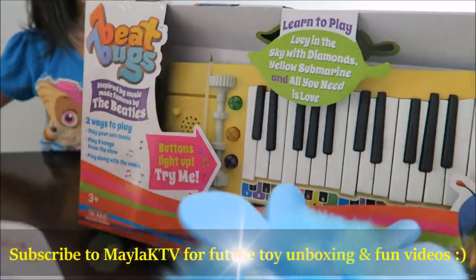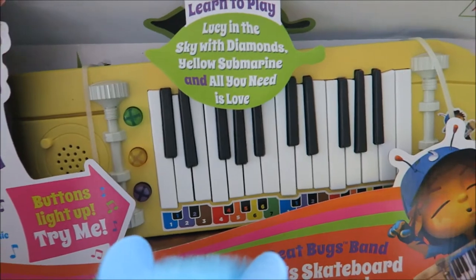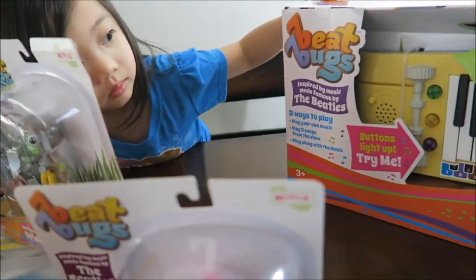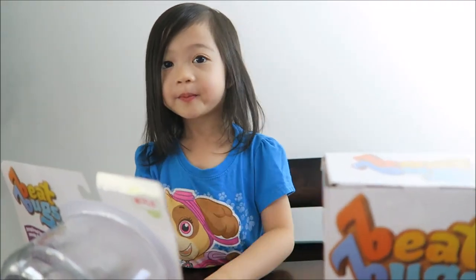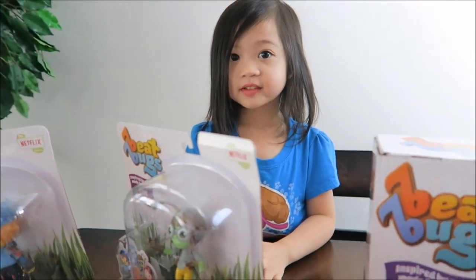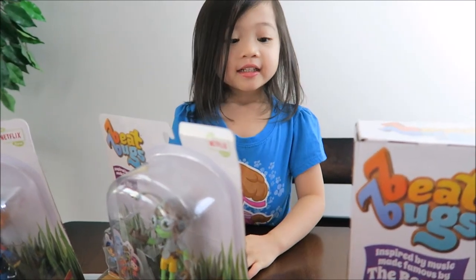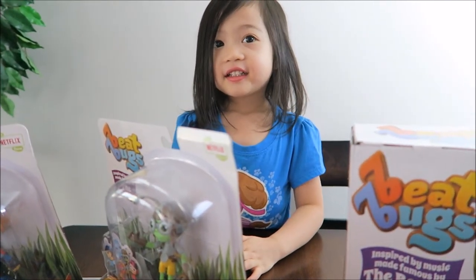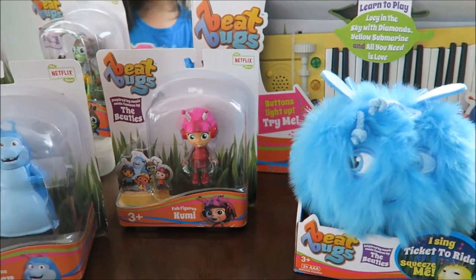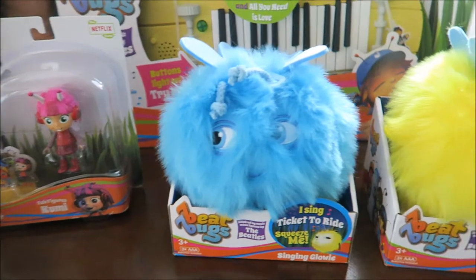Mela KTV! Alright, we're going to open these figures. I'll put her channel link in the description below. What I like about this cartoon is it's teaching little kids about the Beatles songs, which is pretty cool. My little girl knows some of the Beatles songs now. Which one is your favorite song? Yellow Submarine! What else? Love — all you need is love. I like how they incorporate the cartoon with the Beatles and make kids learn more about the Beatles songs.